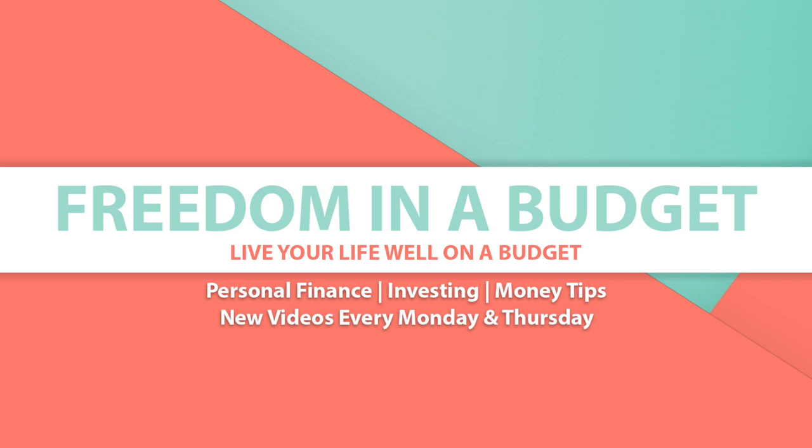It's tax season and today we're going to talk about uncommon tax deductibles that you can write off that you may not know about, to get you some more money back from the government. Hey friends, welcome to Freedom in a Budget. I'm Kelly and today we're going to talk taxes.